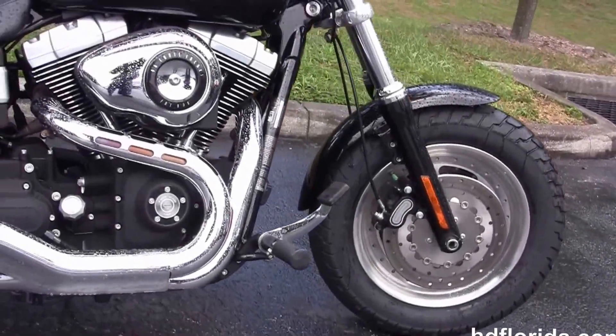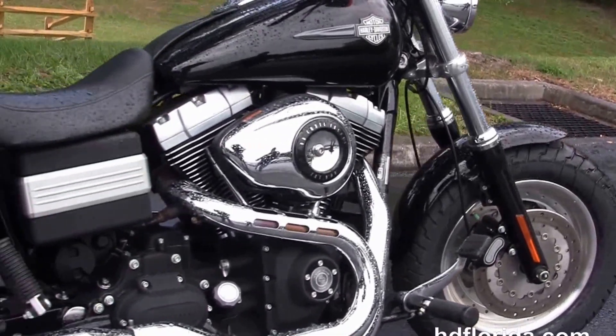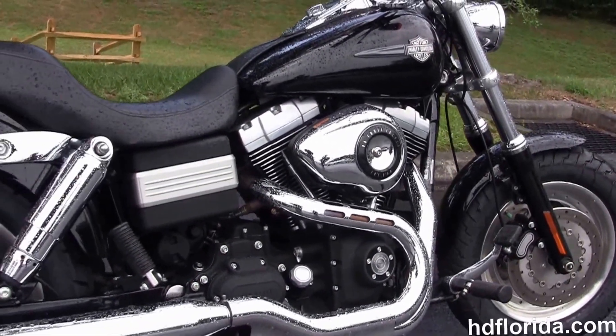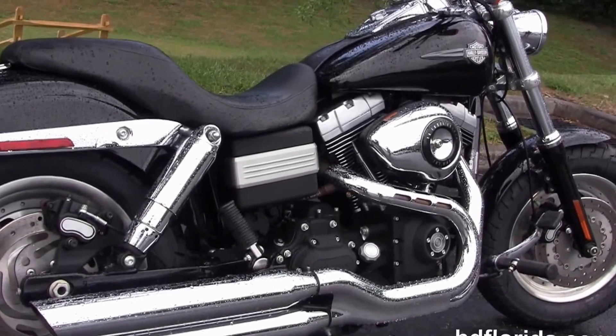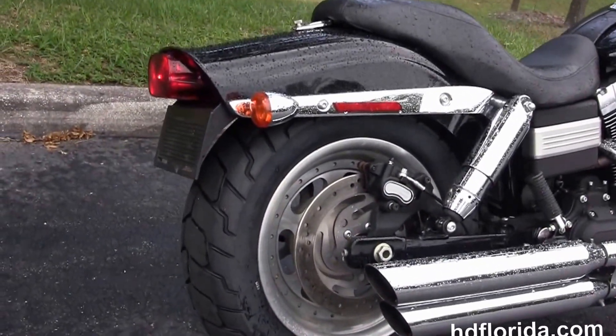We've got the forward controls, rubber mounted air-cooled 96 cubic inch twin cam engine with six speed transmission, Tommy gun style exhaust, and the chrome over and under mufflers with slash cut tips.